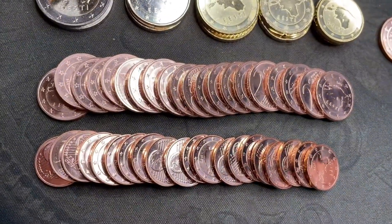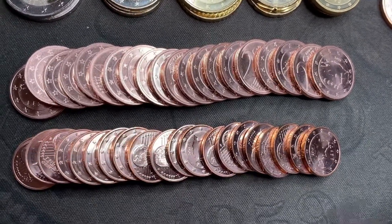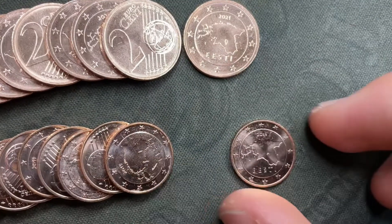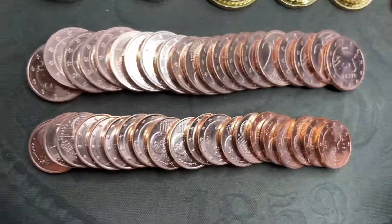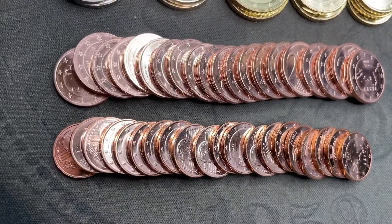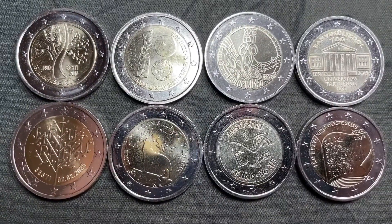Just basically to get to that $8 range, I filled it up on 2 cent and 1 cent coins. The 2 cents are from 2021 and the 1 cents are from 2019. I'll probably put these up on eBay since I don't need 20 of each of them. Those are cool, but we'll get on to the really cool stuff — the commemorative coins.